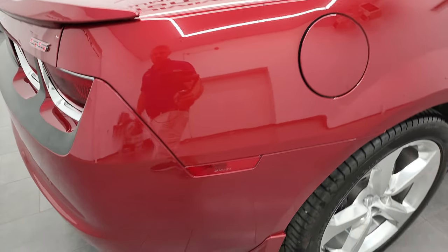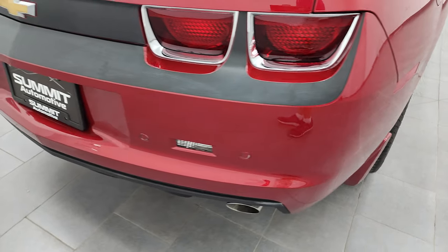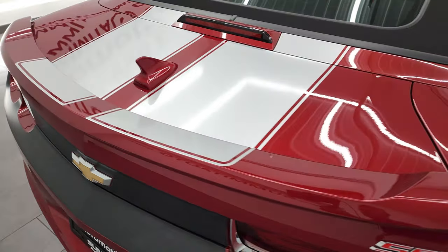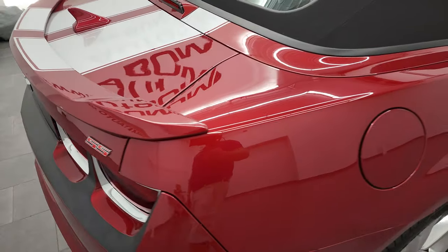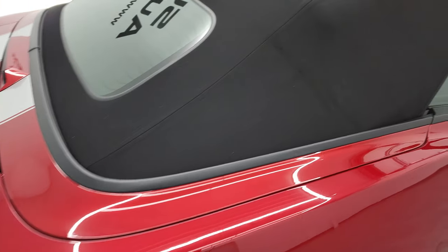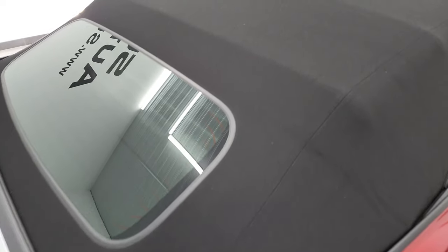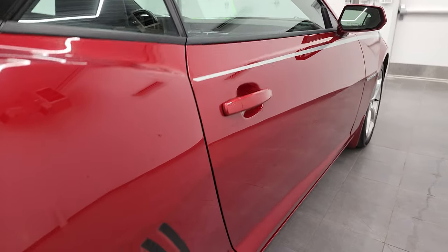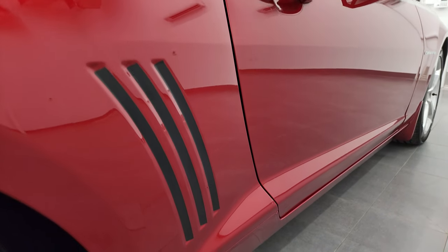I take these HD videos so that if you are far away, or even if you're close by and just cannot make the trip down but you're still interested in purchasing the vehicle, you can see the car, hear the car, and have confidence in what you're looking at before you even get here. So when you do get here, there are absolutely no surprises, and you can make a smart and informed buying decision from wherever you're at. And if this video helps you make that buying decision, let your salesman know that you saw the video, that it was helpful, and that Brett sent you.